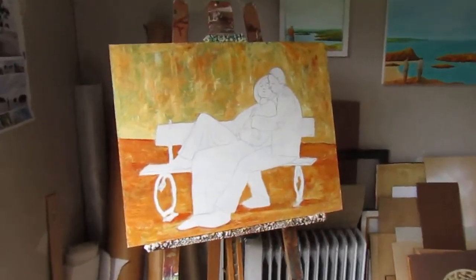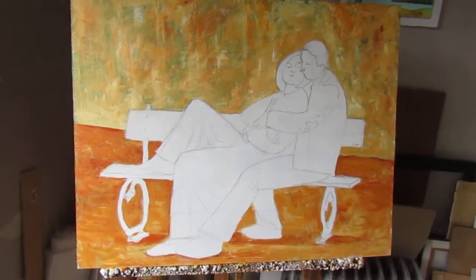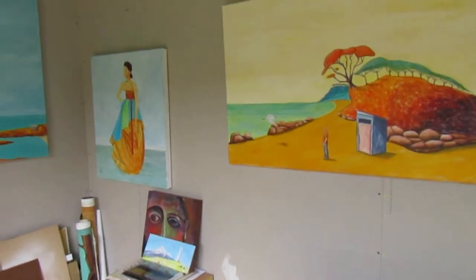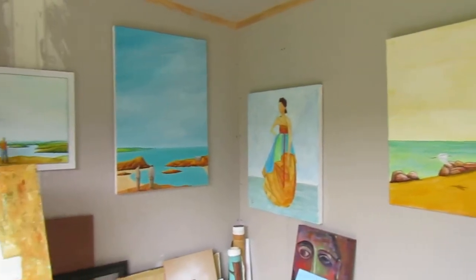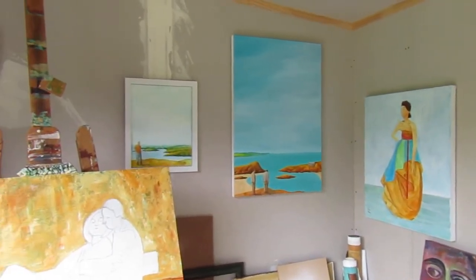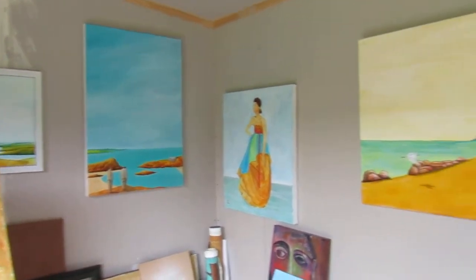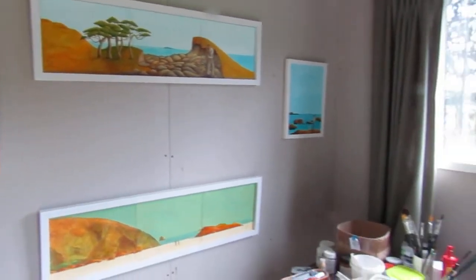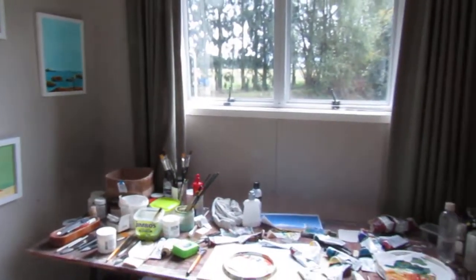So yeah, the piece I'm working on. This is my micro studio. I am building a bigger one at the moment, but this is actually pretty cool. I've got myself quite geared up in here.